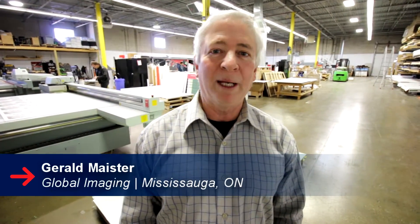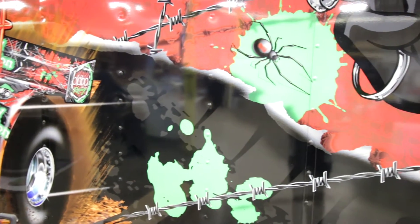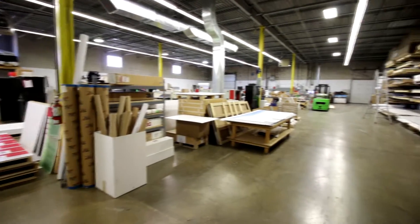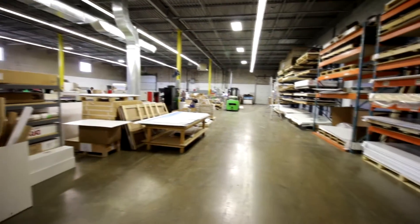Hi, my name is Gerald. I'm one of the principles of Global Imaging. Here at Global Imaging we specialize in wide or large format digital printing as well as acrylic fabrication. We basically specialize in small run applications and our strengths are in design, production, and project management, as well as packaging to get the units out of here on a timely basis.